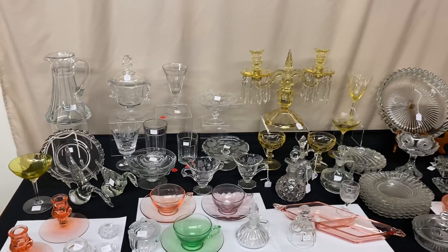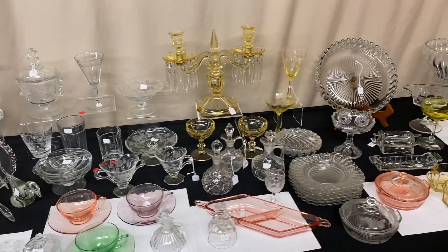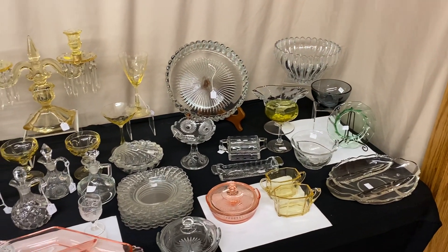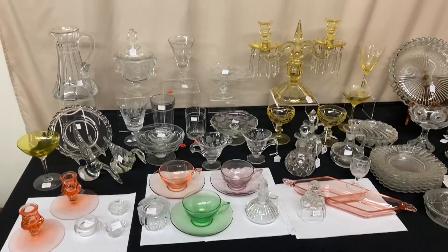That concludes everything in Half Price Thursday for this week. So if you see anything you're interested in, all you have to do is call, text, or email and tell us that you want the piece. We will put it outside in a box until your box is full, then we'll ship a full box of glass to you. Have any questions? Please let us know. Thank you very much and goodbye.